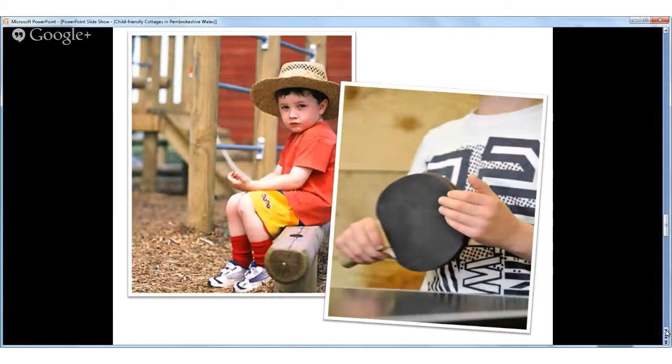Older kids can let off steam with the table tennis, air hockey and table football — lots of chances to have a holiday competition.